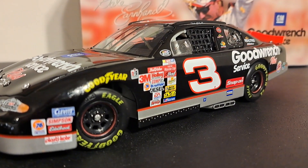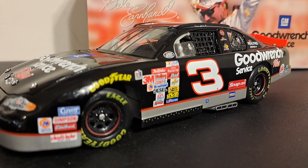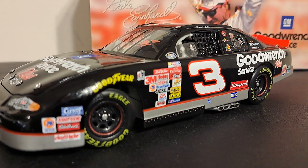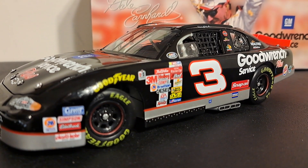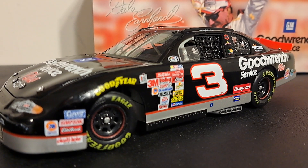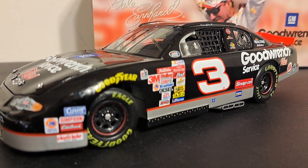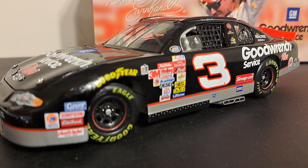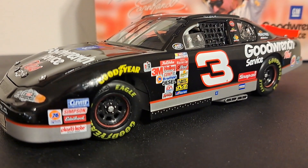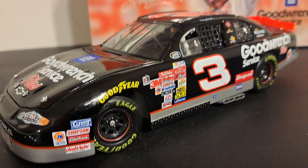Over his Winston Cup career, he ran in 676 races over 27 years — that's a bunch. He had 76 wins, 428 top 10s, and 22 poles. In the NASCAR Xfinity Series, he ran 136 races over 13 years with 21 wins, 75 top 10s, and 7 poles, with a best finish of 21st in 1982. Obviously his career was in the Winston Cup Series, or whatever the heck they call it these days.